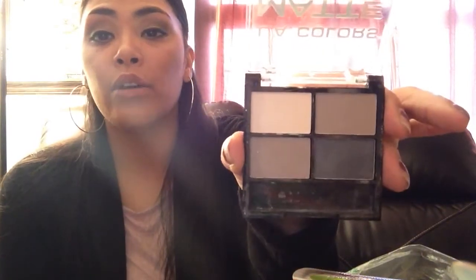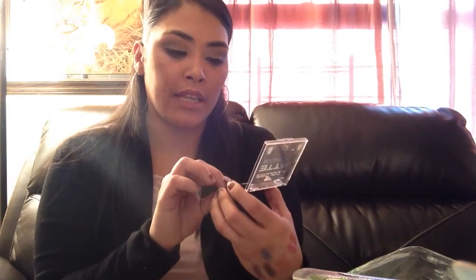This is another matte eyeshadow that I found. They just say matte eyeshadows. I just used them to test them out — didn't use them to go anywhere.